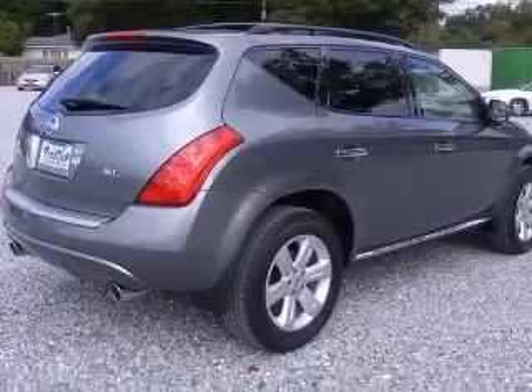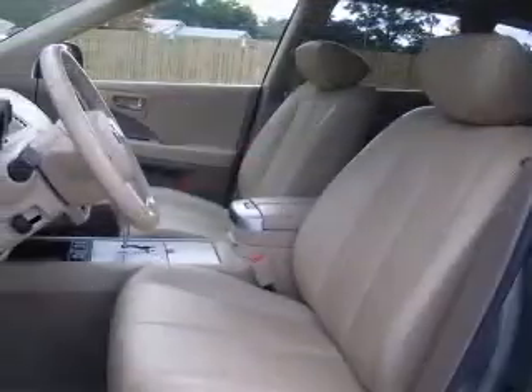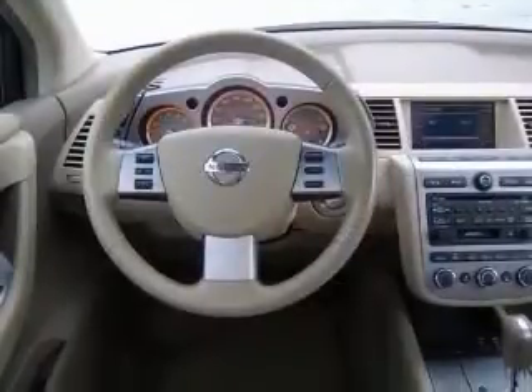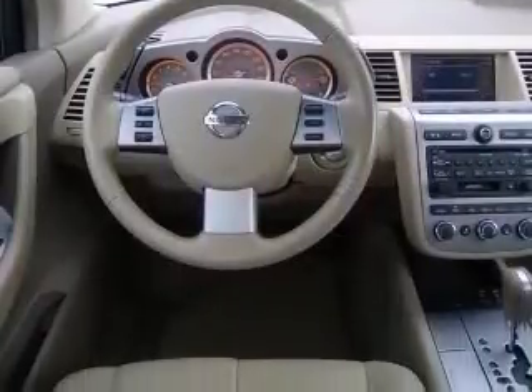This vehicle has a gray exterior and includes the following options: 4-wheel ABS brakes, 8-way power adjustable driver's seat, air conditioning with dual-zone climate control, alloy wheels, audio controls on steering wheel, CD player, center console, full-width covered storage, and chrome grill.